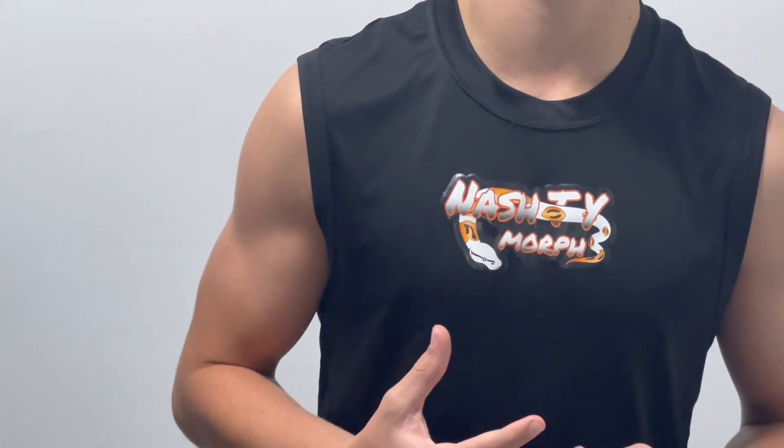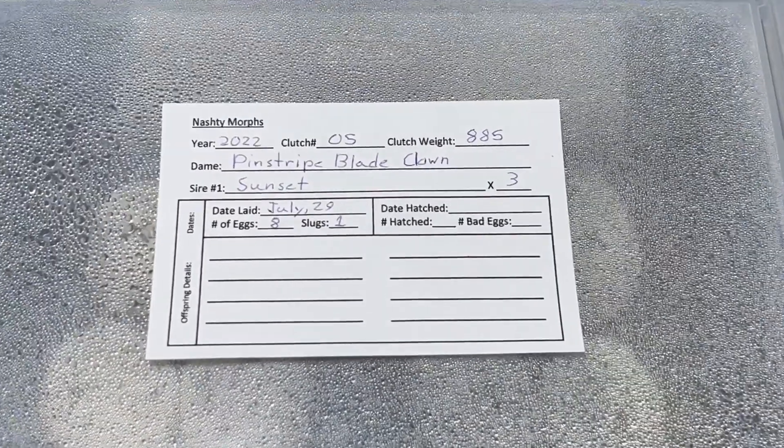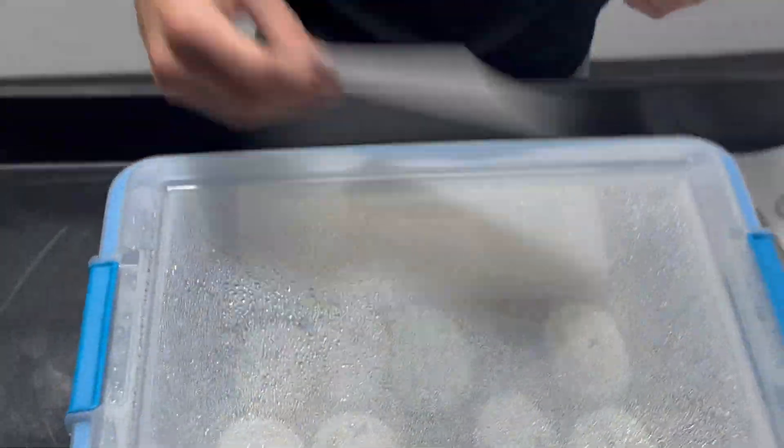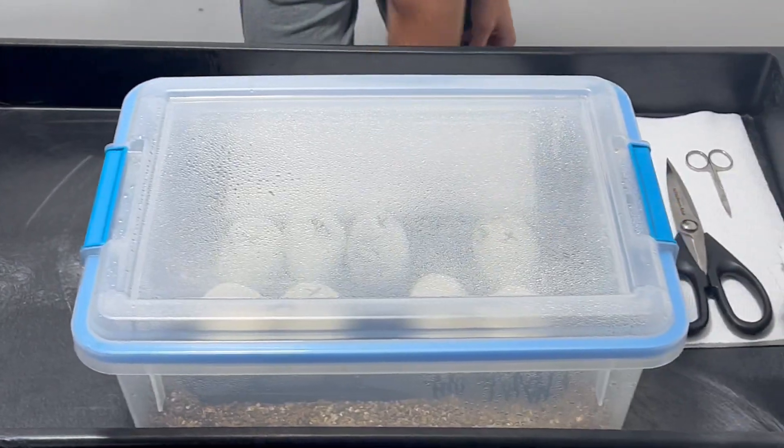Hey everybody, Nate from National Marks here. We have a crazy egg cutting for you today. This is clutch number 5 of the 2022 breeding season. The pairing is a pinstripe blade clown female to a sunset male. We have 8 awesome eggs and they have already started pipping.